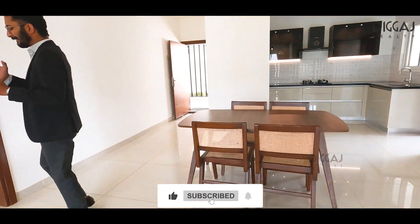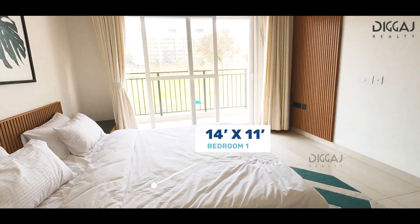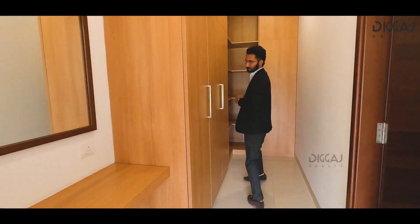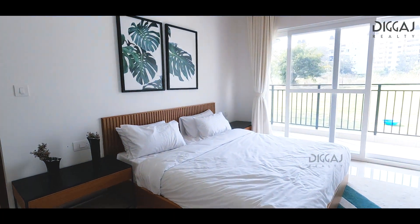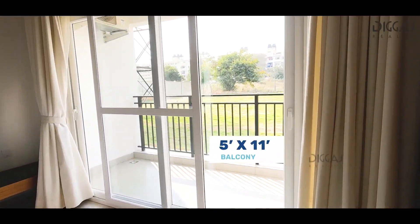Once you come inside, on the right side you have this guest bedroom, sized 14 by 11 feet, which is pretty spacious. It also comes with a walk-in wardrobe and an attached washroom. It also has an attached balcony of 5 by 11 feet.